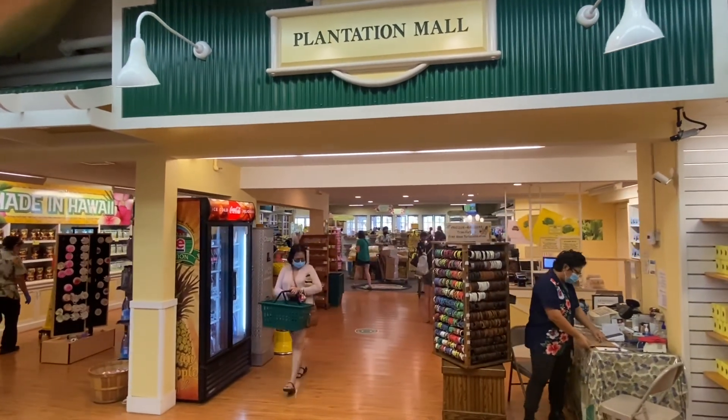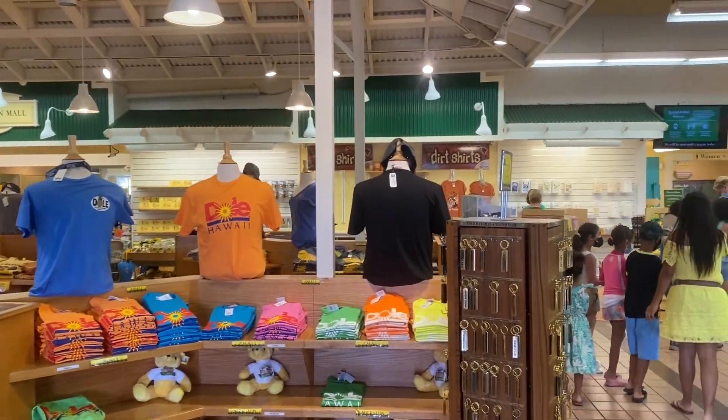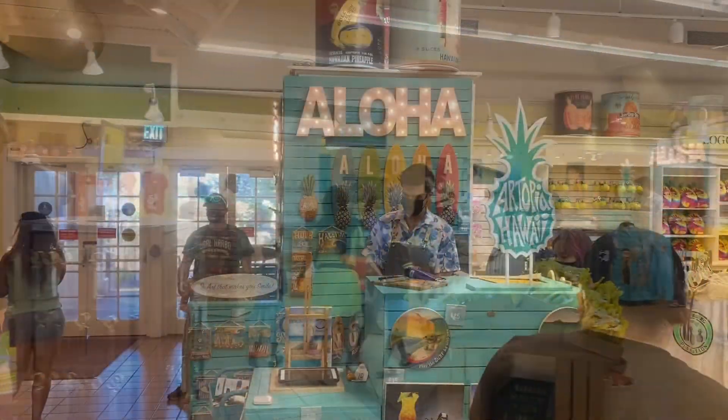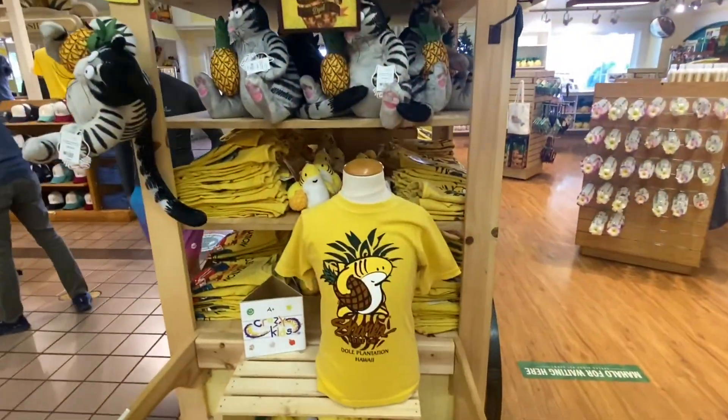First, let's take you to the plantation mall right at the entrance. They have cool souvenirs here and they all have to deal with Dole. Take your time around the mall because they have some really cool stuff, like these guys here playing the ukulele just like me.